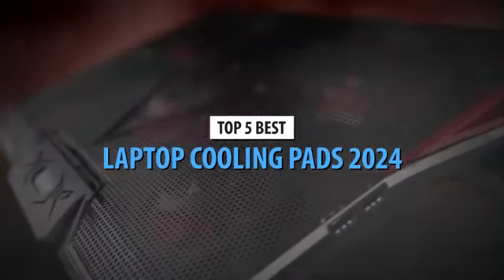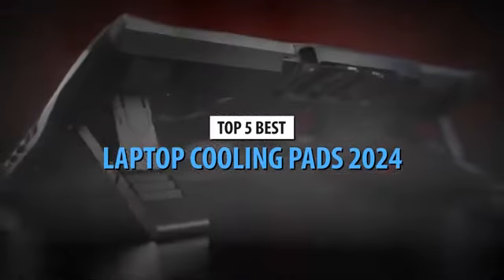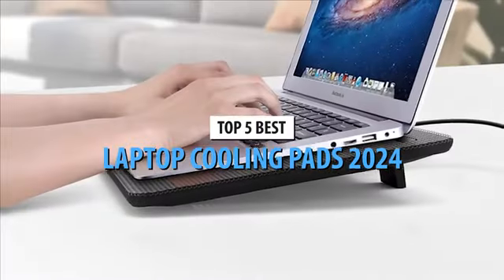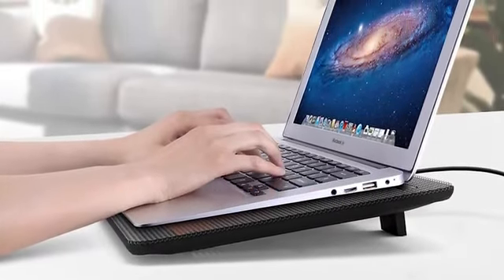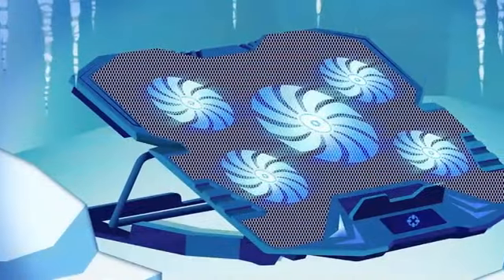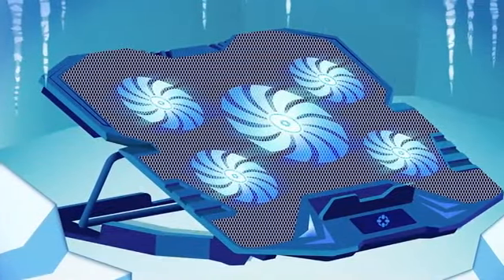Everyone is aware of the dangers of overheating, stuttering, performance-impeding thermal throttling, crashes, system crashes, and even potential component damage. Avoid these, especially since there's a simple solution: cooling pads for laptops.